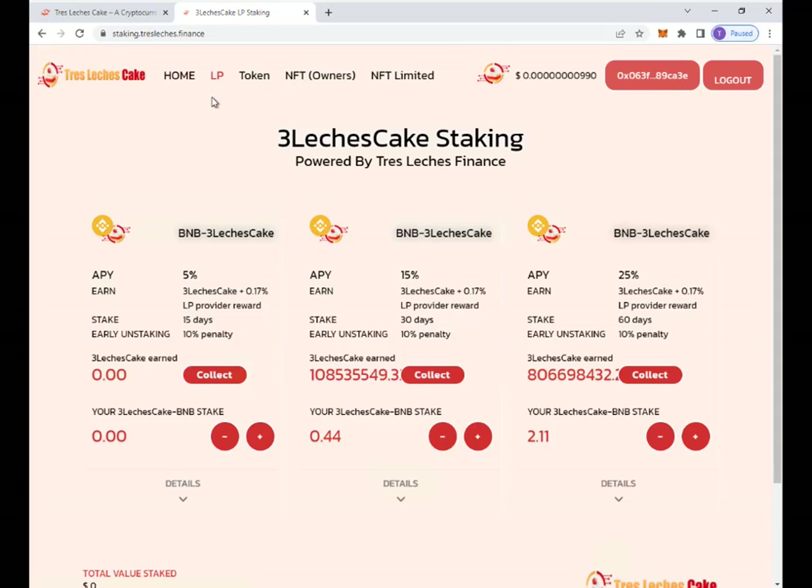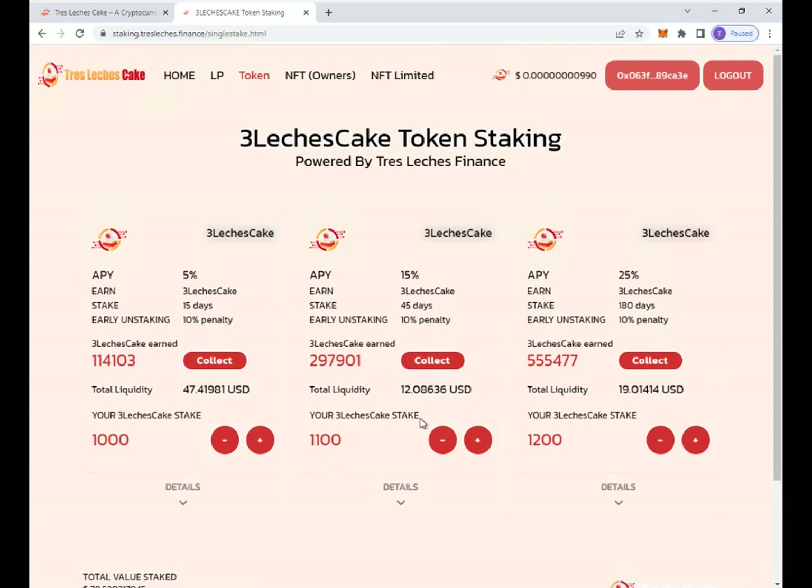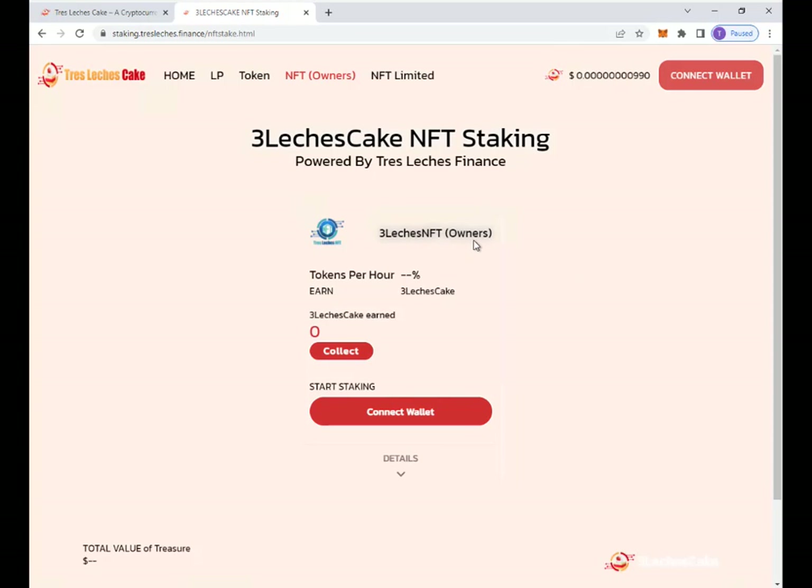Last time we talked about liquidity pool staking — you can see here the different liquidity pools that you can stake. Then we have the token staking where you're going to earn rewards by staking your own Tres Let's Just Cake and earn more Tres Let's Just Cake. Two things that just released during this past month: number one, it was the NFT for owners. They have an interesting utility on NFT.